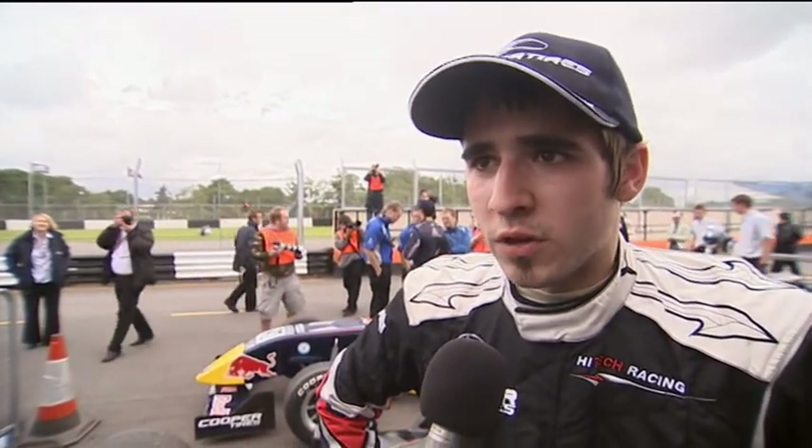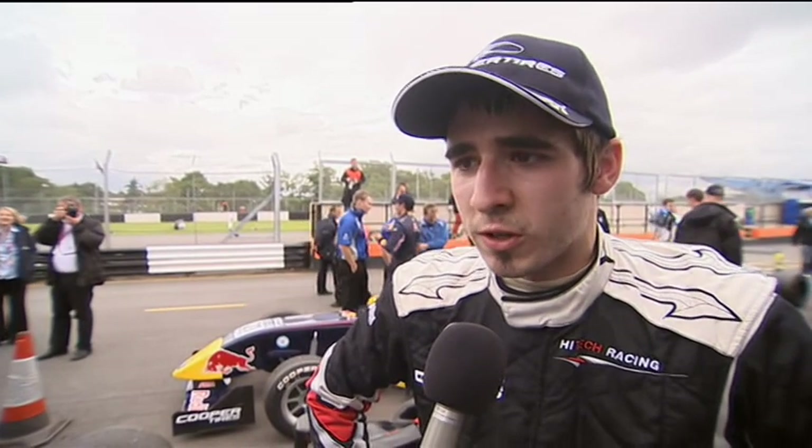Walter, many congratulations — a great start. Yeah, thank you. I just managed to get off the line really great and take the lead in the first corner. Then yeah, it was a pretty boring race. It wasn't easy because the track was real slippery as it had rained before. I was struggling with the rear end of the car for most of the race. But yeah, I just managed to bring it home, luckily.